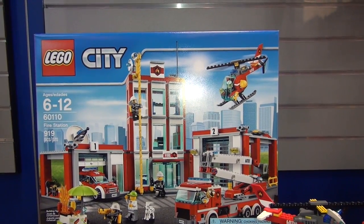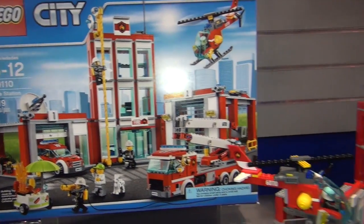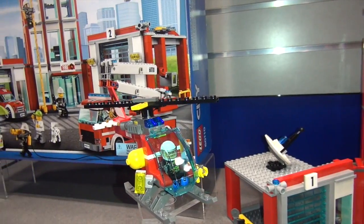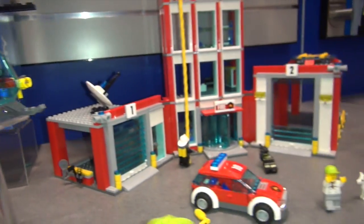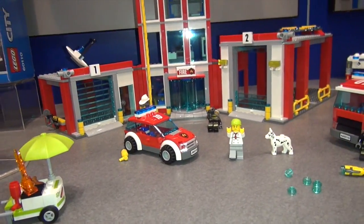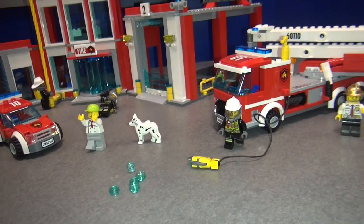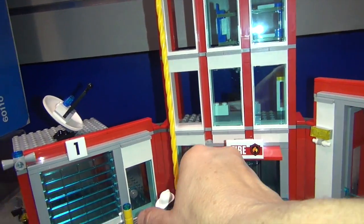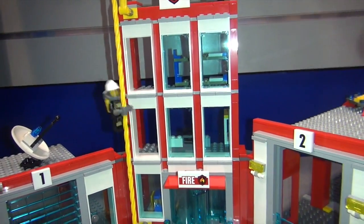This is the new LEGO City fire station, a really cool building set. It comes with a firefighter helicopter, and they even have little water pellets here coming from the water hose. You have the fire station, and if you take this guy up here, he comes down the pole — really really fun.